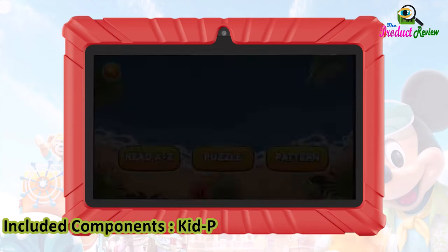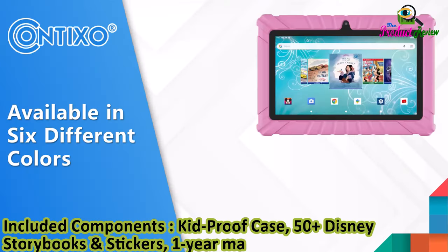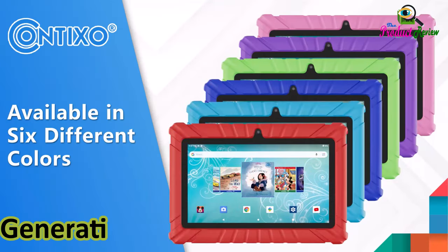Included components: kid-proof case, 50-plus Disney storybooks and stickers, one-year manufacturer defect warranty. Generation: second generation.